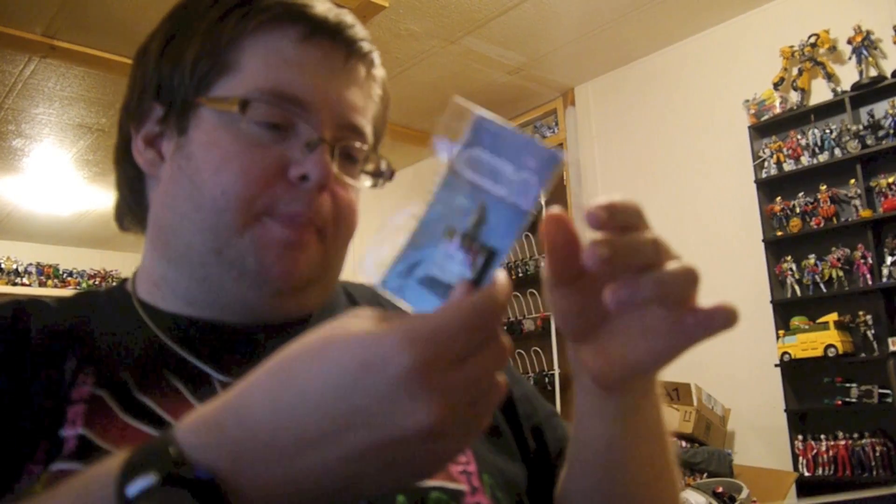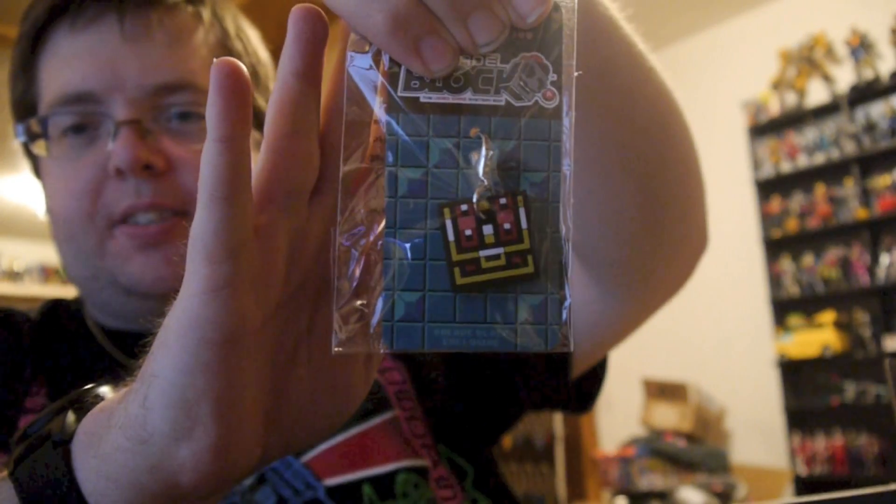There's also a keychain — an 8-bit treasure chest. It's just a little keychain in the shape of a bit treasure chest, nothing crazy but definitely pretty cool.